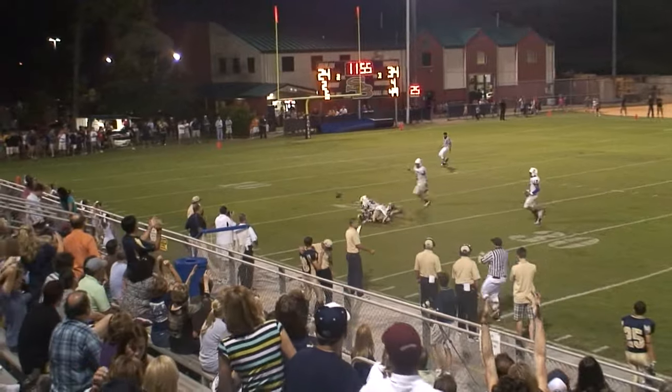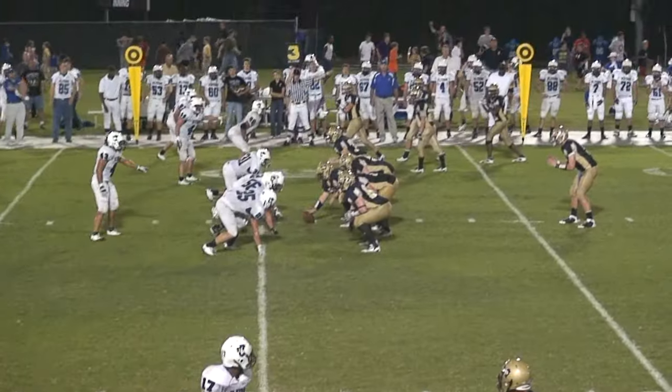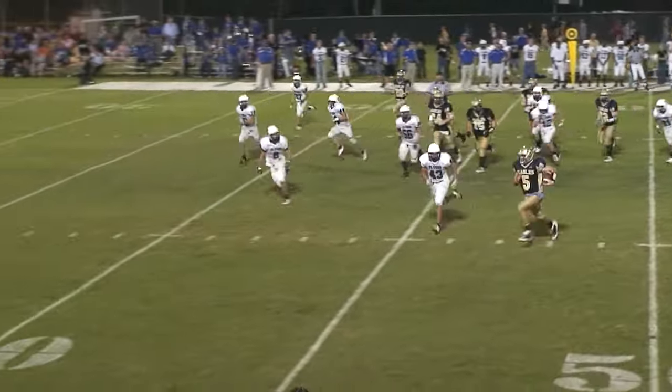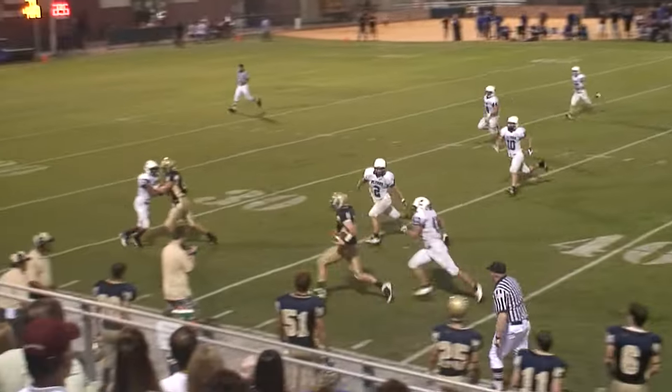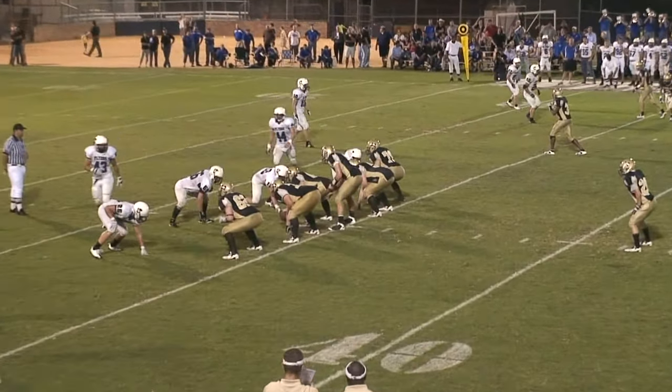Eagles, Connor Wood back to pass, incomplete, intended for Camden Jones. Connor Wood keeping the ball, turns the corner, runs out of bounds. First and ten for your Eagles.